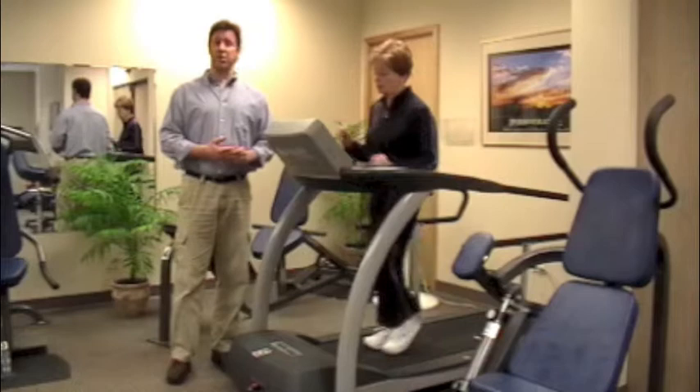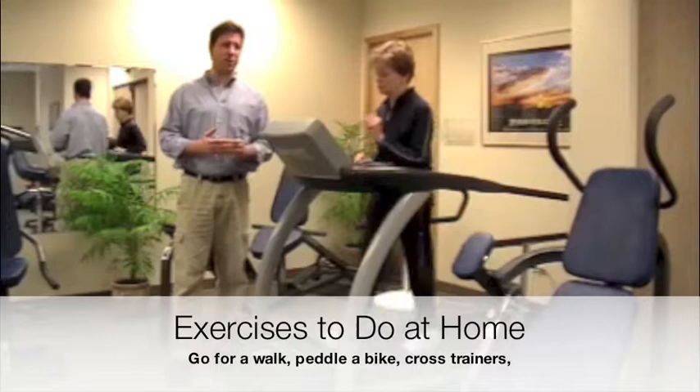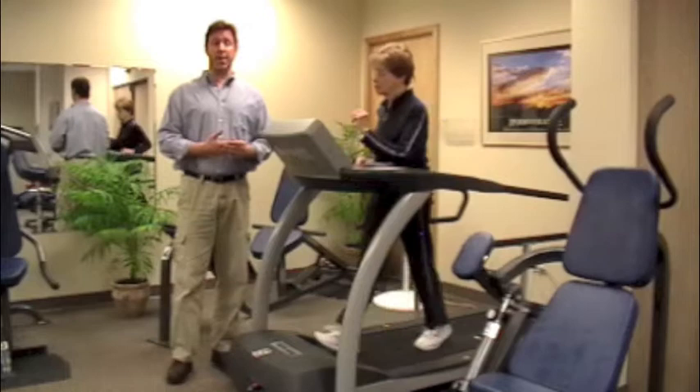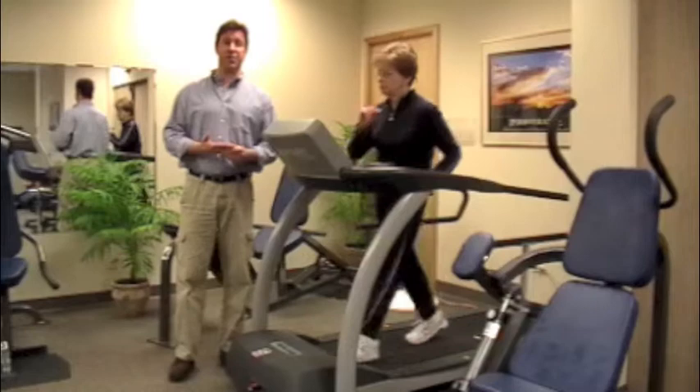Other things you can do on your own are simply walking outside if the weather's nice. You can pedal a bike, or if you have other pieces of equipment at home like seated cross trainers or a NuStep if you have access to something like that — it's a very safe exercise. Anything that kind of gets your heart rate up. Water exercise is good, but really the best exercise for blood sugar control and calorie expenditure is something where you're bearing your own weight.